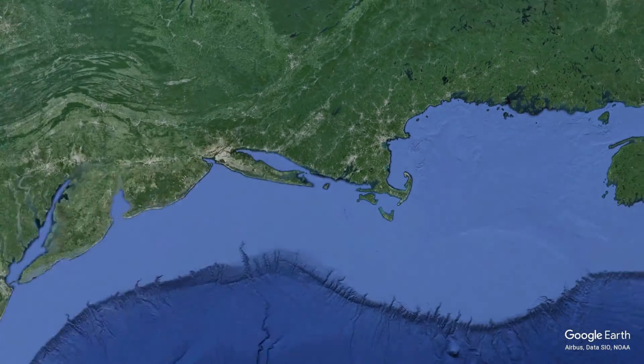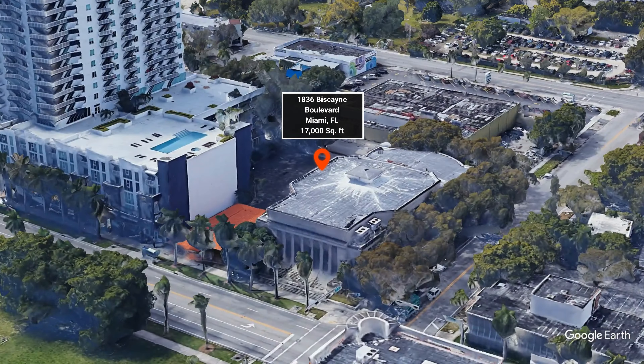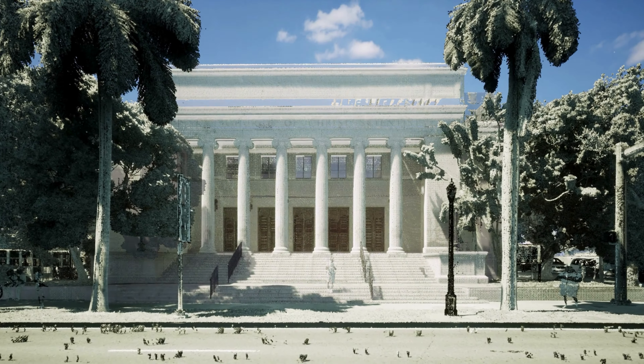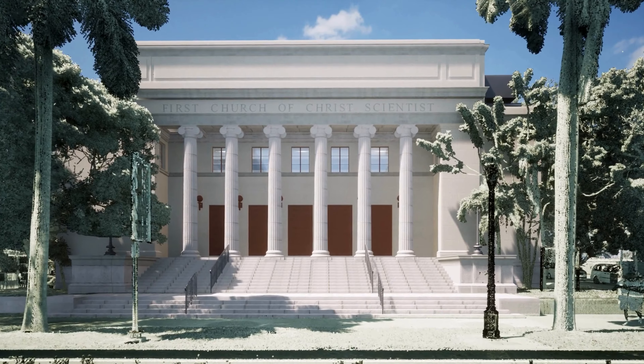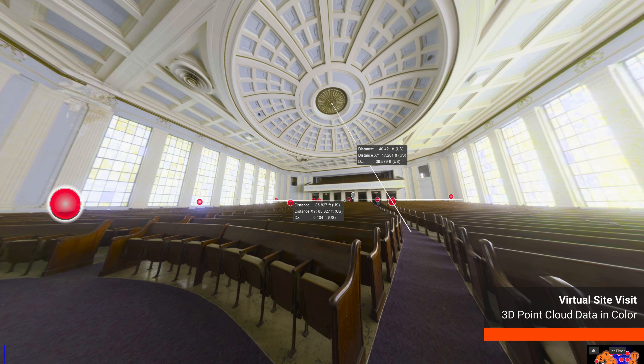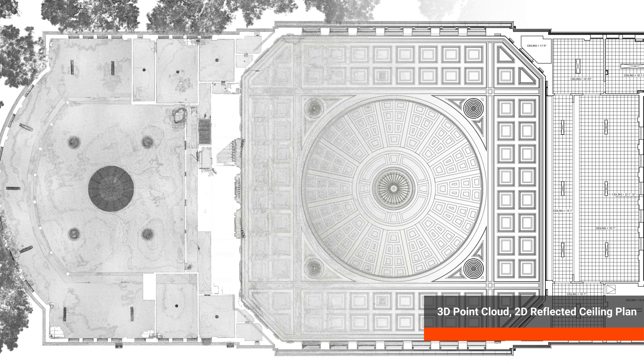Our second spotlight is a project on Biscayne Boulevard in Miami, Florida. A beautiful former religious building is now being adapted to accommodate housing and other mixed-use activities. Existing Conditions was hired to 3D laser scan and help the design team with accurate existing drawings.